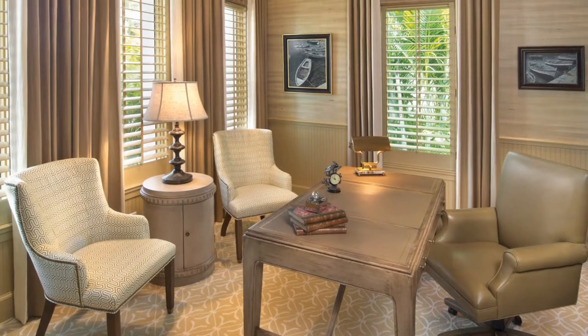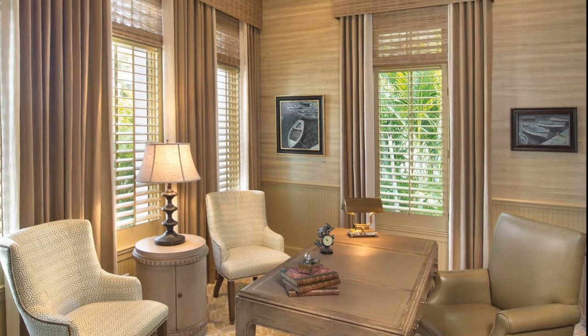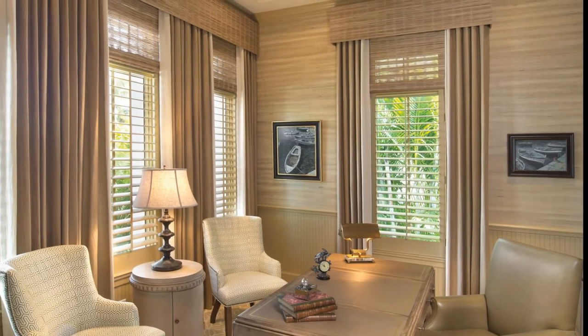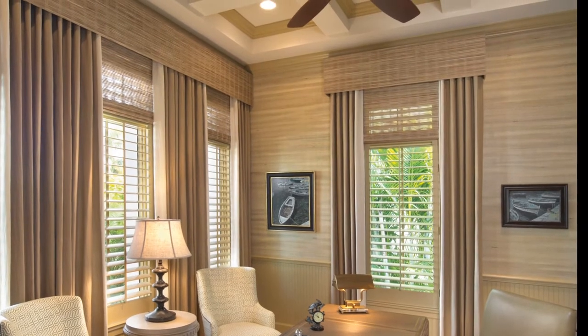The study follows suit with a neutral and inviting color palette. Floor to ceiling window treatments draw your eye up to view some of the impressive coffered ceiling details, which are painted to create contrast and visual interest.